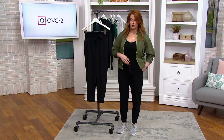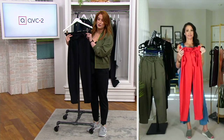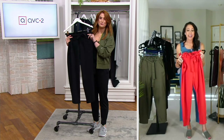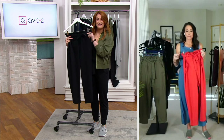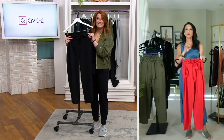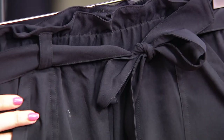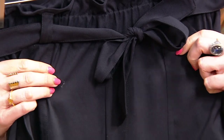That paper bag waistband — I love it, it's so flattering, it's such a fun trend and I'm so glad it came back. Anytime you hear 'cityscape pant,' you know you're getting this commuter-style pant that's super lightweight.